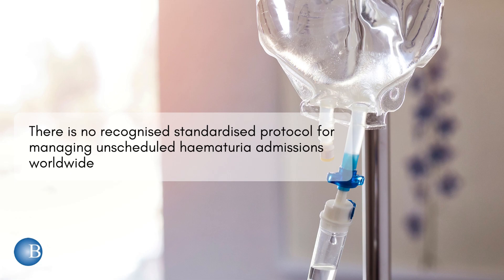There is no recognised standardised protocol for managing unscheduled haematuria admissions worldwide.